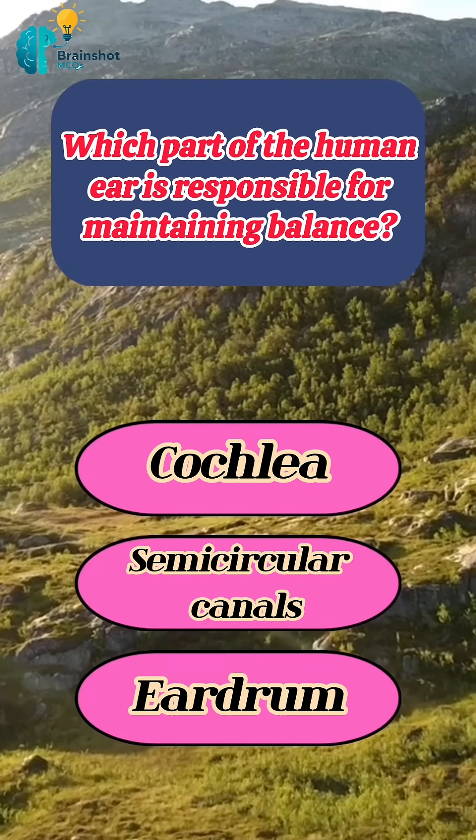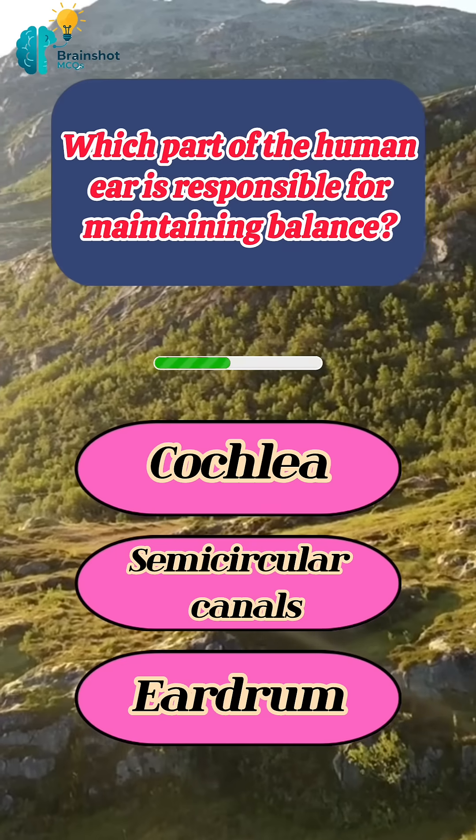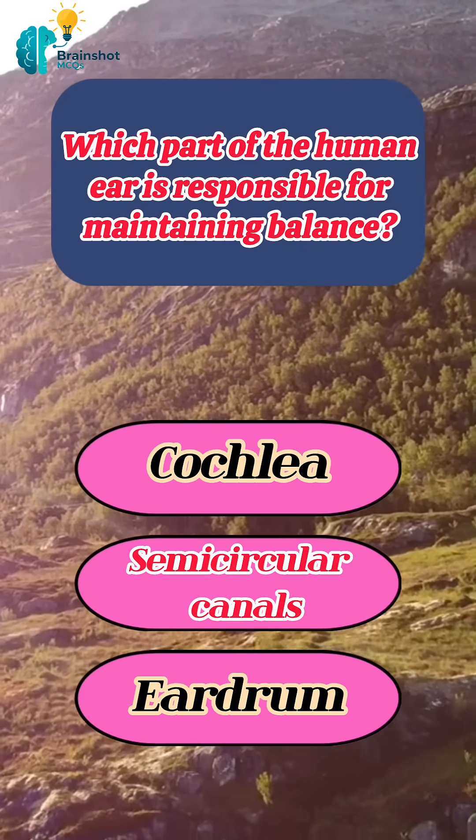Which part of the human ear is responsible for maintaining balance? Correct answer: semicircular canals.